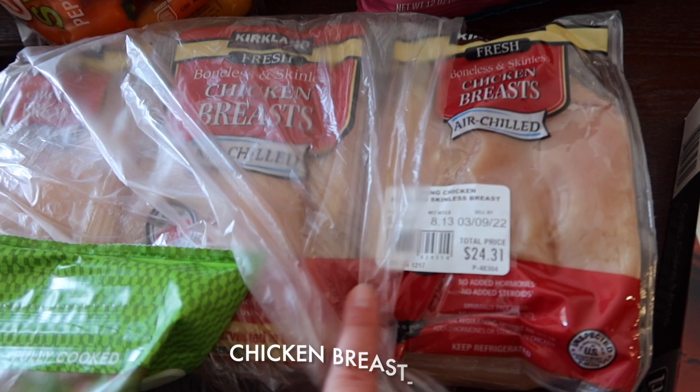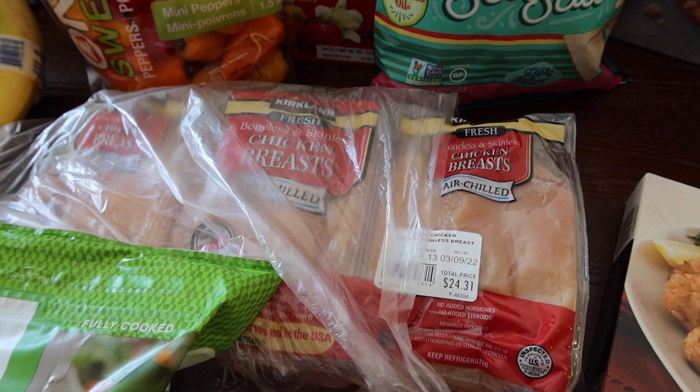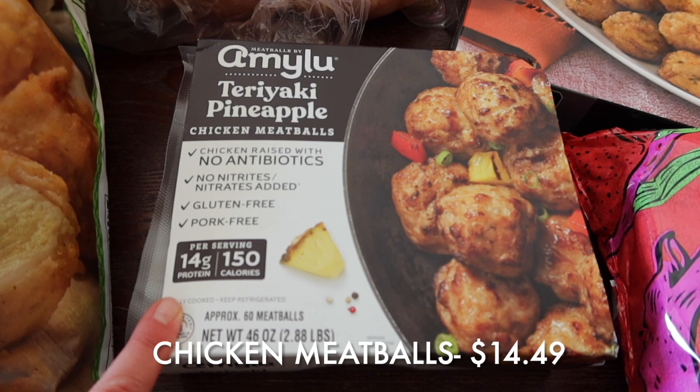We grabbed chicken breast because I have some marinade recipes I want to share in a new dinner video, and they call for chicken breast. It was $2.99 a pound, just over eight pounds. I'll probably freeze them so I don't have to worry about the March 9th use-by date too much.